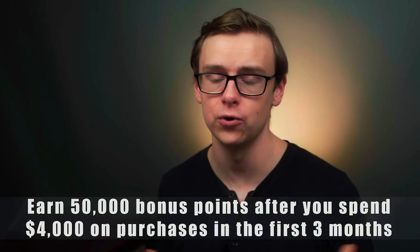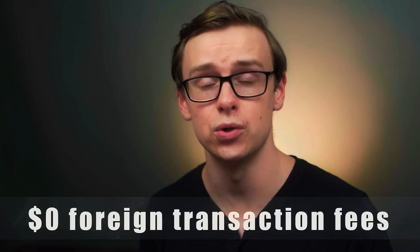Next on the list is the Chase Sapphire Reserve — the second annual fee credit card I recommend. If you're somebody who travels all the time and already spends a lot of money traveling, getting this card can definitely pay off. You can earn 50,000 bonus points as long as you spend $4,000 in purchases in your first three months, which equates to about $750 in travel credit. On top of that, you get $300 in annual travel credit reimbursed to your account as long as you're spending money on traveling. After you hit that $300, you get three times the points in cash back on anything related to travel expenditures.